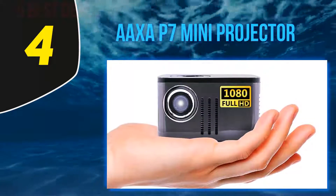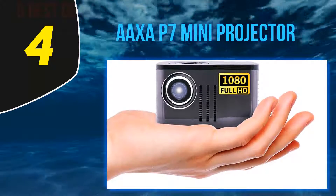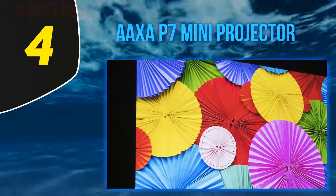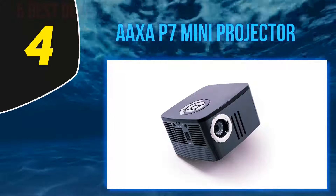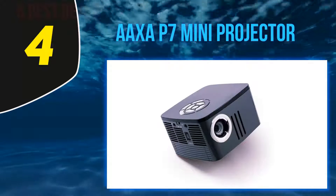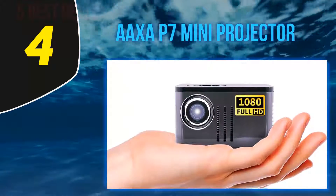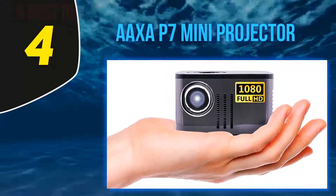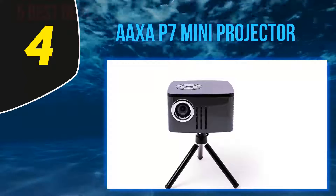Despite its small size, this projector packs plenty of features. It has native 1080p HD resolution and DLP technology for the clearest pictures and videos possible. The LED lamp is rated for up to 30,000 hours of life and produces up to 600 lumens of brightness. It has a maximum screen size of 120 inches in low lighting environments and 80 inches in brighter rooms, and the top of the projector features easy-to-use control buttons for hassle-free presentations.